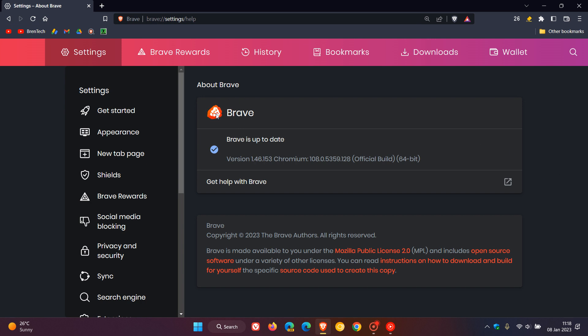After this update has been applied, the version is now on 1.46.153 — just a point release, 0.153. The Chromium platform, which the browser is based on, stays exactly the same as it was prior to this update.